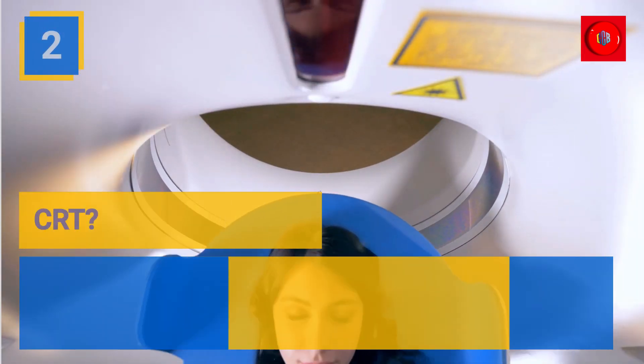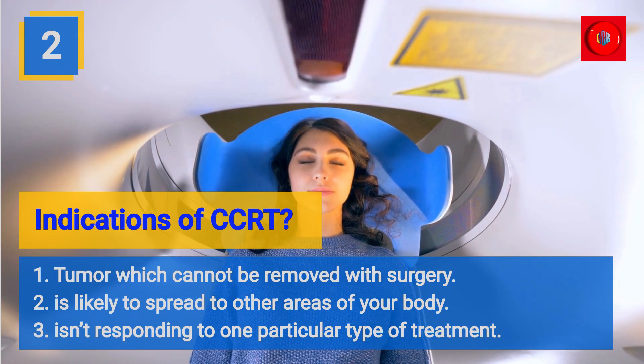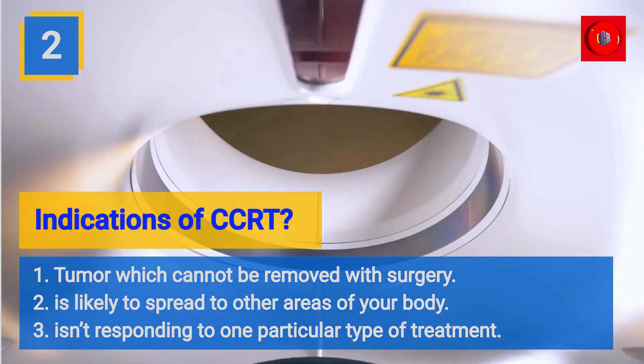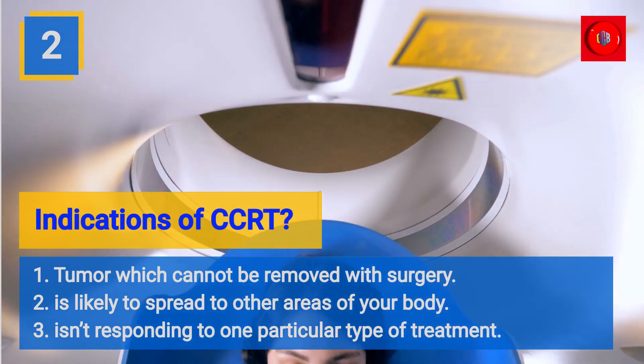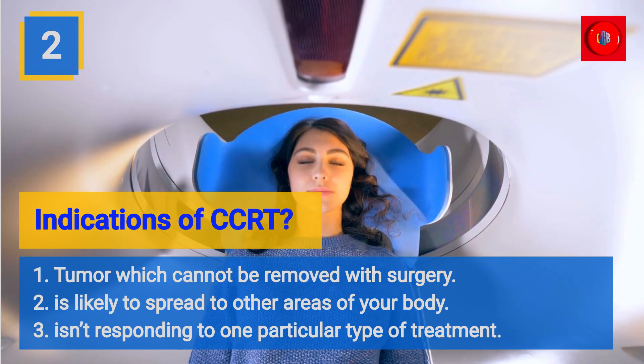Indications of CCRT: 1. Tumor which cannot be removed with surgery. 2. Is likely to spread to other areas of your body. 3. Isn't responding to one particular type of treatment.